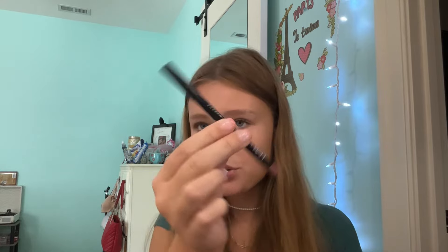Next, we have the NYX Lip Pencil — the crown one in the shade Natural. I like it. It's a pencil, so it's not creamy, it's more firm. I don't know much about lip liners — could you tell? But I like it, it's cute, it's natural, it's not too expensive.